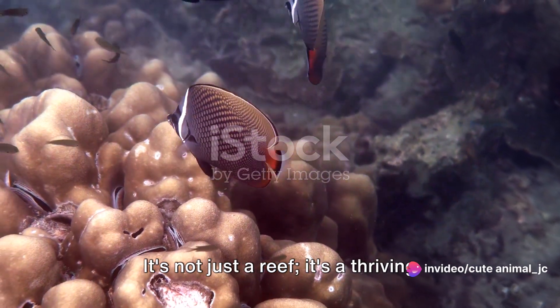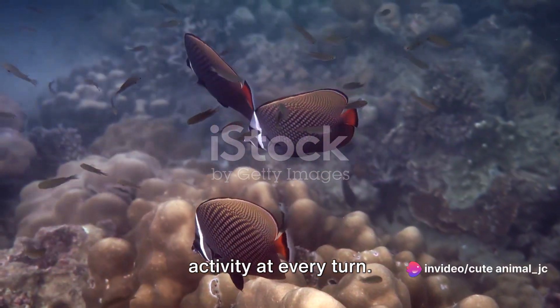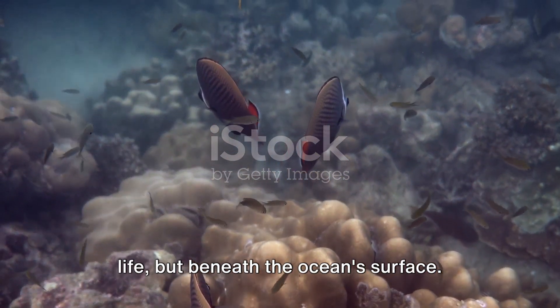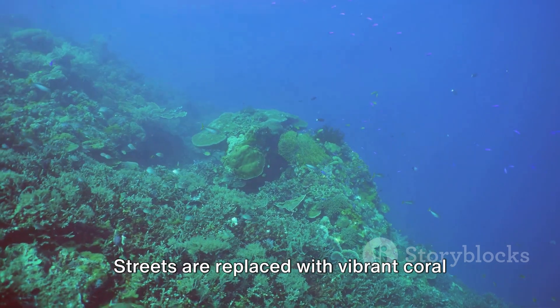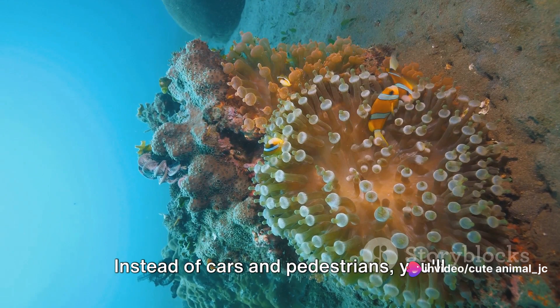It's not just a reef, it's a thriving underwater metropolis, buzzing with activity at every turn. Imagine bustling cities, teeming with life, but beneath the ocean's surface. Streets are replaced with vibrant coral alleys, skyscrapers with towering sea sponges.